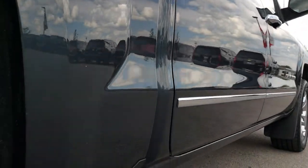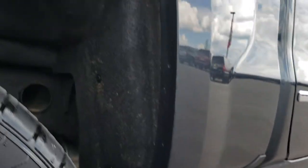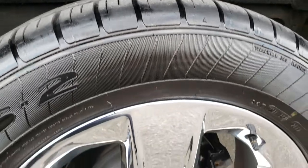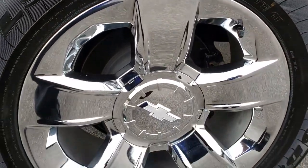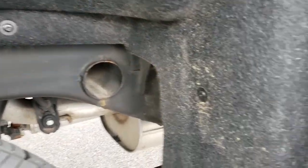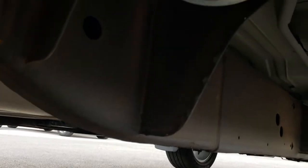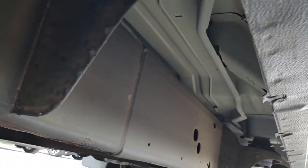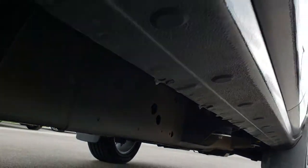No dents or dings down that side. The wheel wells are in excellent shape. The back tires have just as much tread as the front tires, and this back rim is absolutely perfect. The frame and underbody is in really nice condition, and it is like that all the way underneath. The lower rockers are absolutely perfect as well.